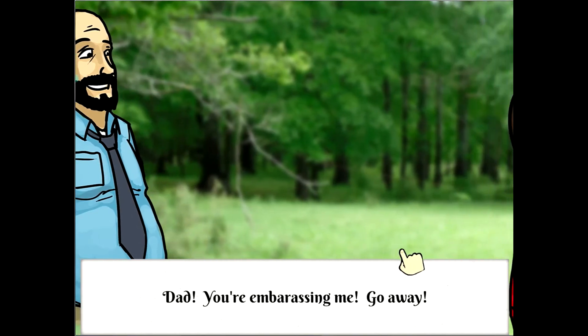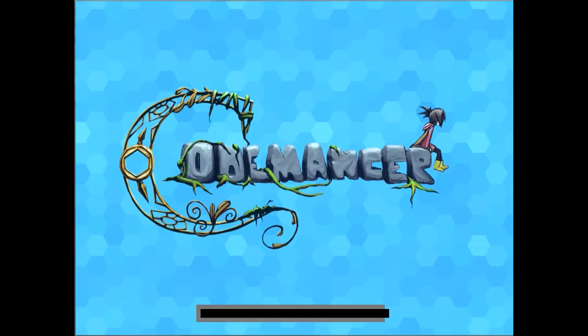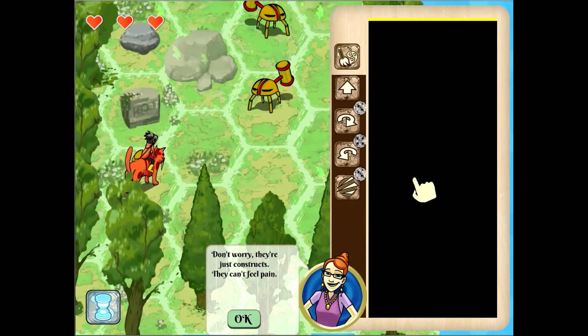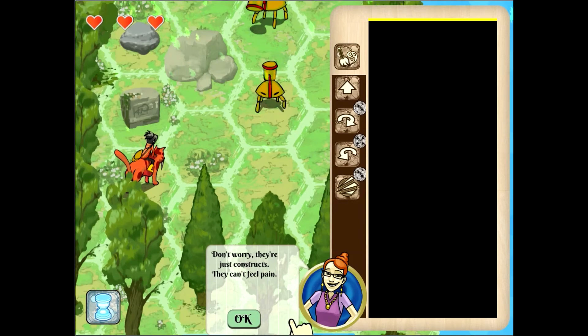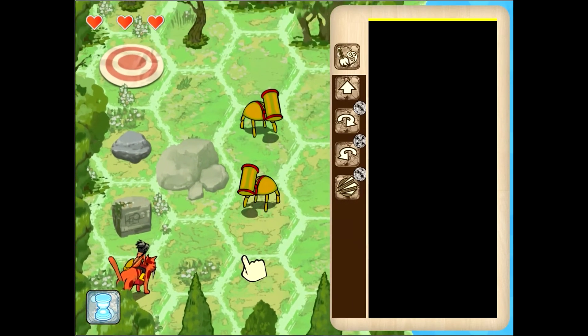Maybe early on, when you're getting used to it, split it up into two to three different sets of moves. Then when you really get used to it, do it all at once. So we'll finish up here — yes, I managed to actually face the right direction. I'm actually doing really well in this game designed for nine-year-olds. Dad, you're embarrassing me, go away. I hate when my dad watches me code. They're just constructs, they can't feel pain. Well, that makes me not want to kill them.